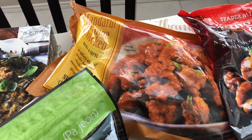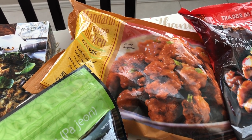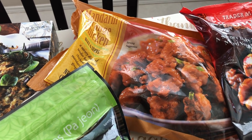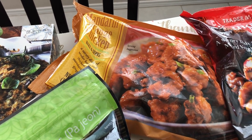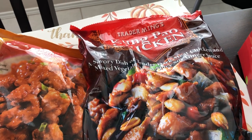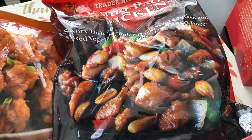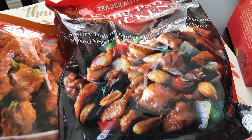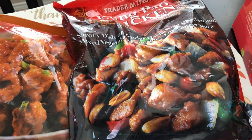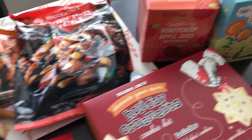We really like their mandarin orange chicken. I only recently started eating it because I'm more of a savory person and I thought it would be too sweet — but it's actually not, it's delicious. We also like their Kung Pao chicken. It comes with peanuts, but Howard and I don't care for peanuts in our food; luckily the peanuts are in a separate package, so you can just leave them out.